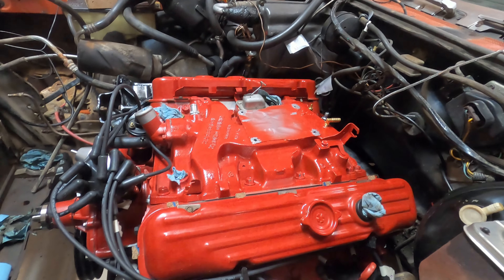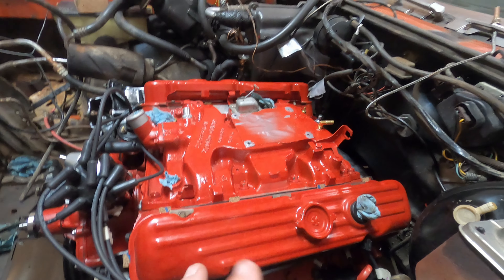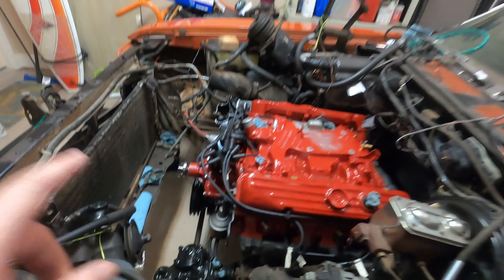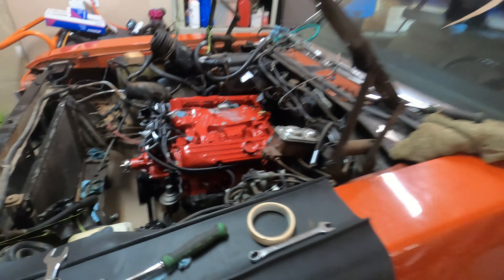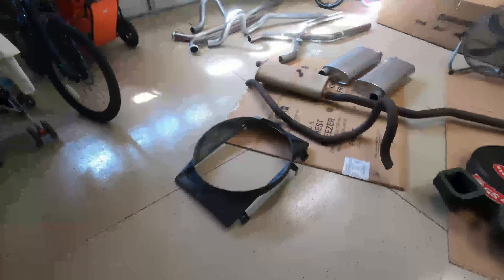I got my gaskets in the other day from RockAuto — love that place. I'm going to put the carb on, and I need to get the radiator fixed up. I've got something planned for the radiator too, so let's go ahead and look at the parts that I've been able to acquire.